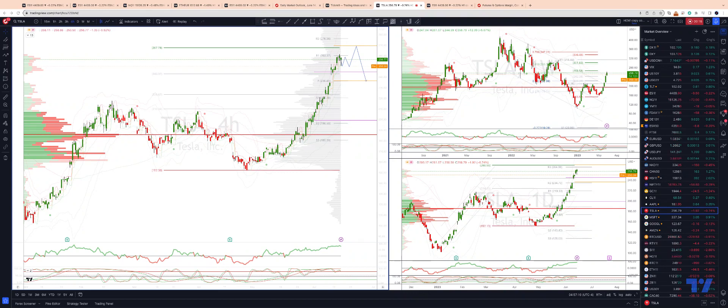On the daily timeframe, you can see clearly we have this ABC pattern, the quality objective up into the $268 level. We also have weekly projected range resistance at $269.